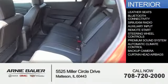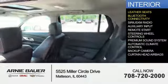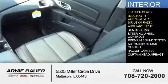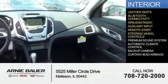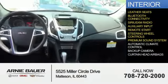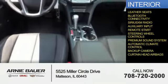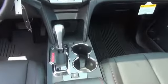On the inside, you'll find leather seats, Bluetooth connectivity, Sirius XM satellite radio, auxiliary input, remote start, steering wheel controls, a premium sound system, automatic climate control, a backup camera, and curtain head airbags. Great quality at a great price. Call or click to contact us today.